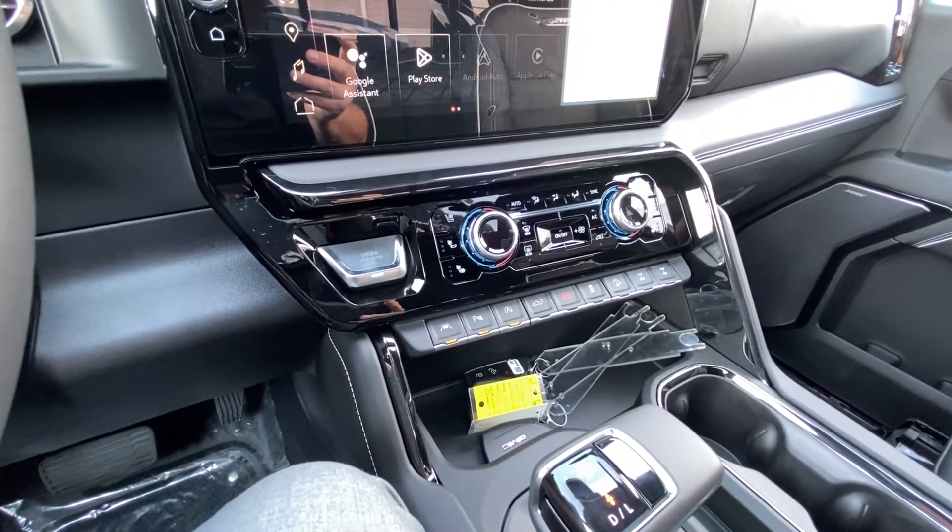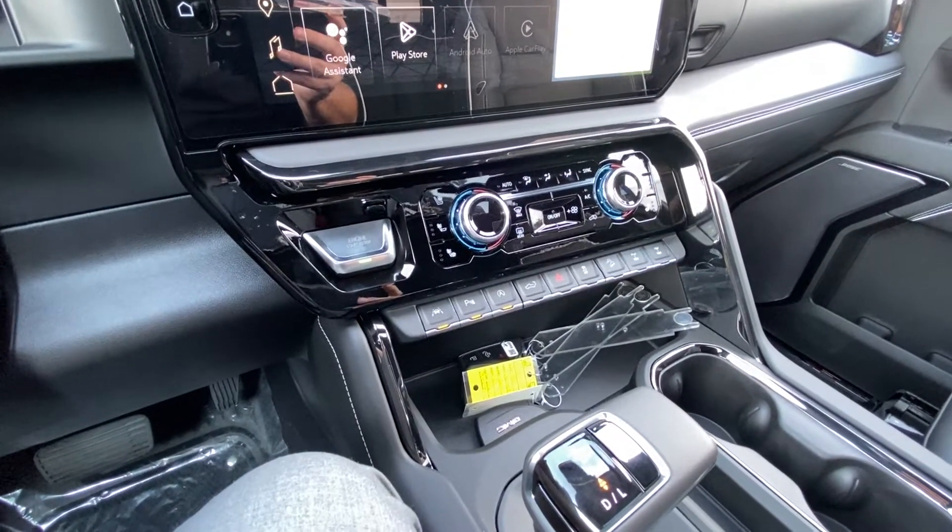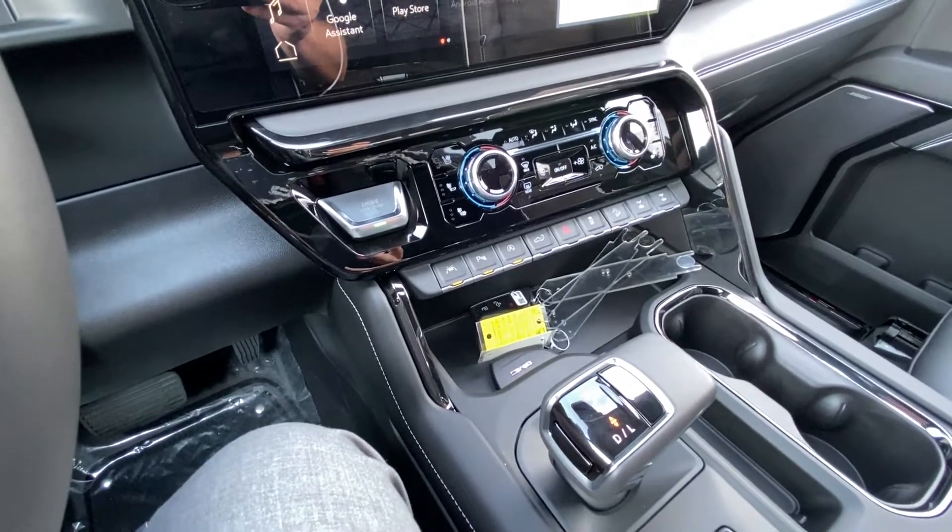The AT4X comes with electronic locking differentials — both rear and front — so you can take your Sierra wherever you'd like.